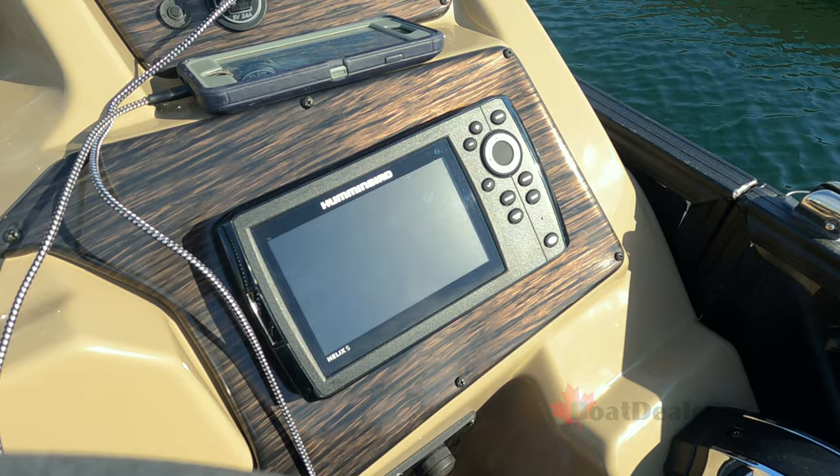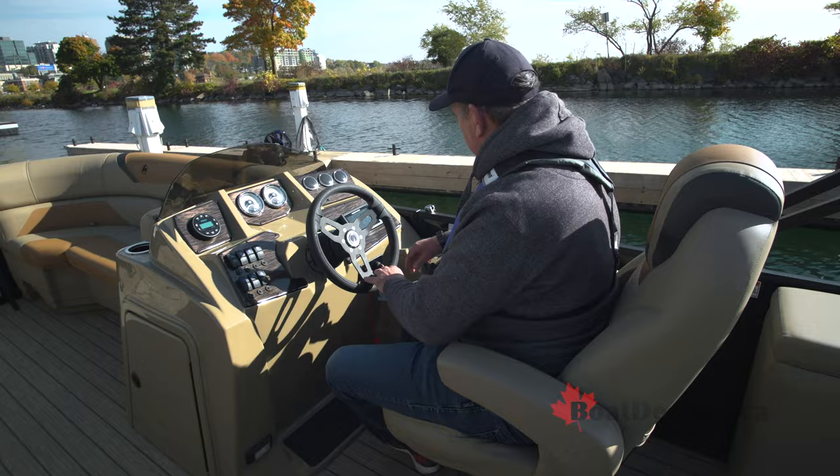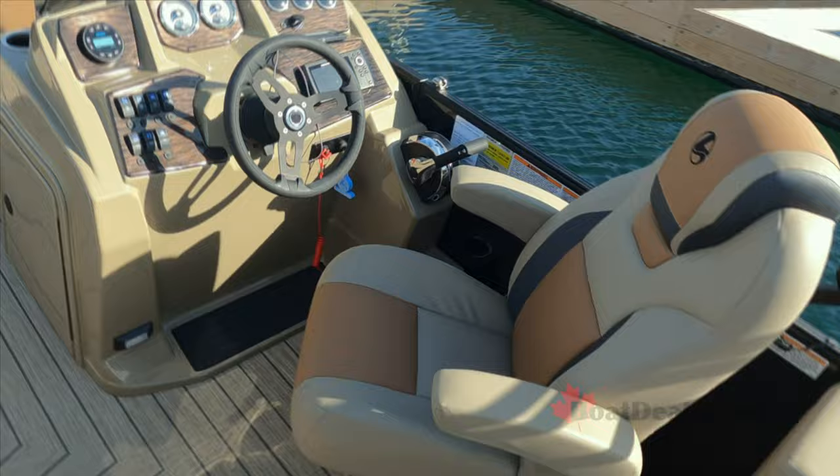I'd personally like to see a trim gauge added. There's a USB charging port, a Humminbird Helix 5 off on the starboard side, lighted toggle switches on the port side, and tilt steering — very nice setup. I also have access to my remote control, a beverage holder down below on the starboard side, a raised footwell for the captain, a light down below, and a deluxe captain's seat.